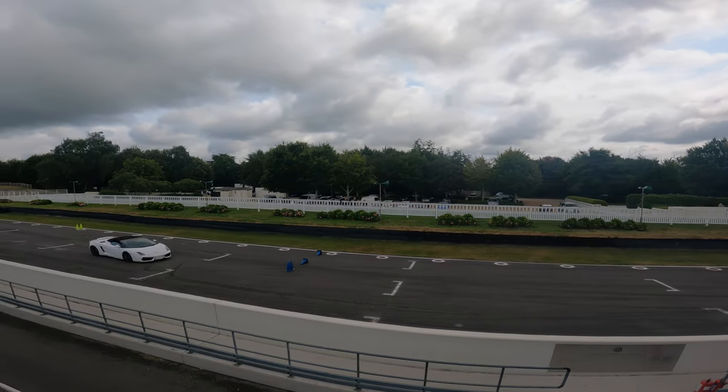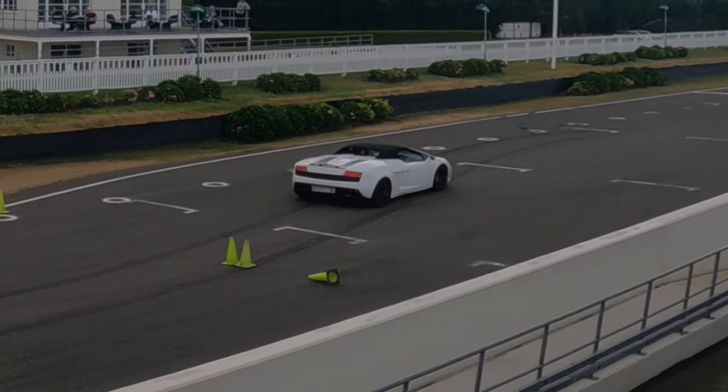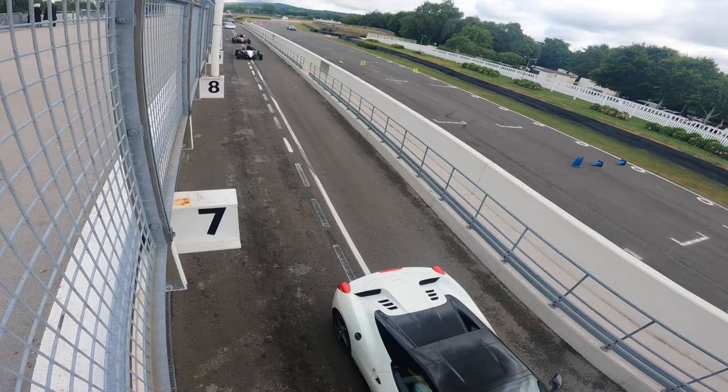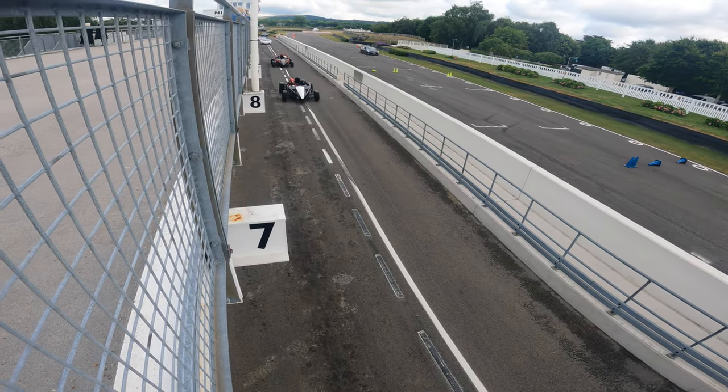That sounds lovely. Nice Gallardo. Some more coming through. There goes the GT-R.